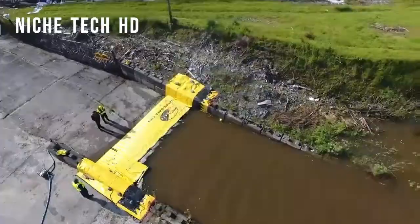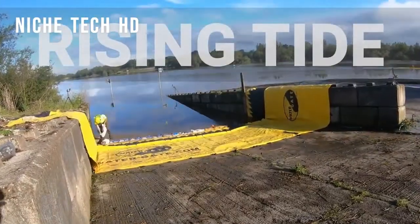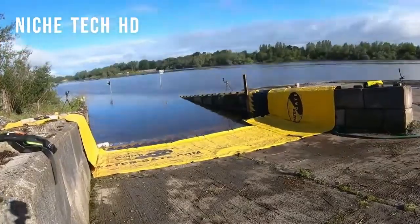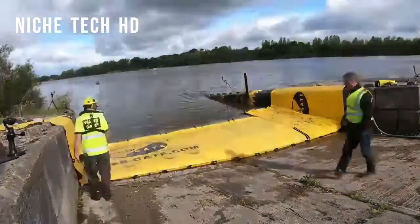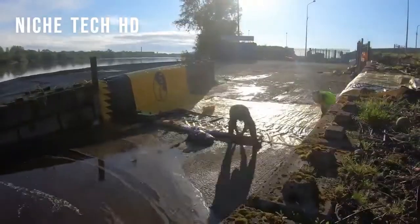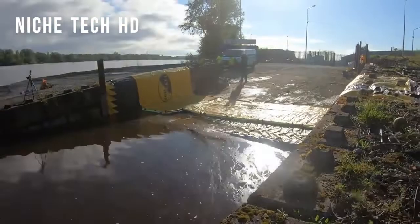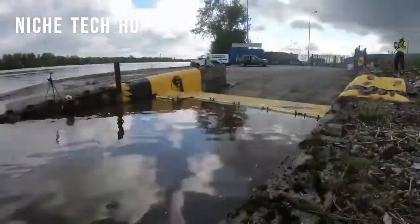Watergate can be easily installed on any kind of terrain. It is inexpensive and protects the environment. We believe the system can provide an efficient and effective fast response resource when dealing with emergency response situations. The flood barriers are already used by homeowners, water companies, the environment agency, and anyone with assets to protect.